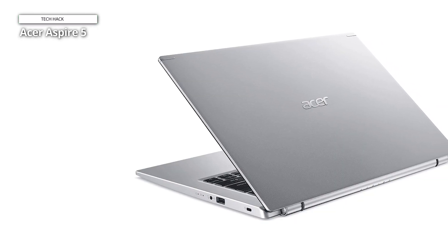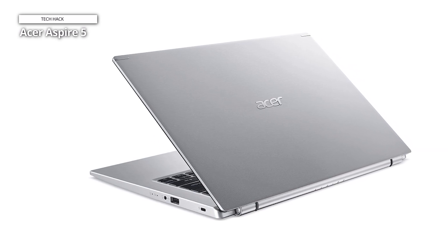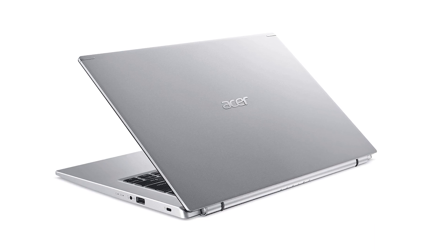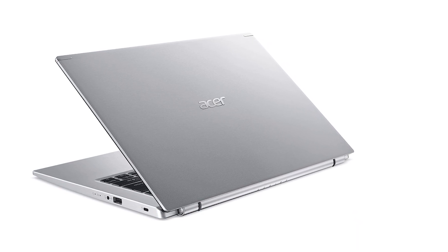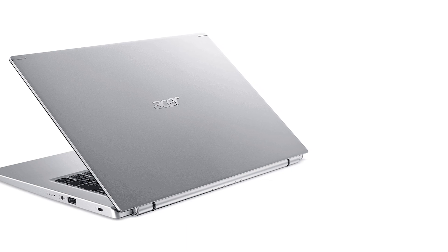The Acer Aspire 5 A515 delivers solid performance with a quick-responsive trackpad, decent screen, and long-lasting battery life. But the size is big and feels heavy to carry around, and the keyboard quality is also just okay.